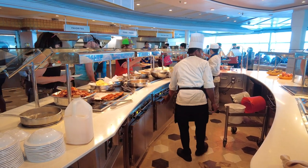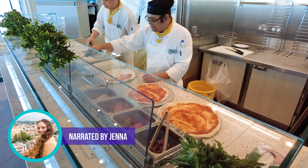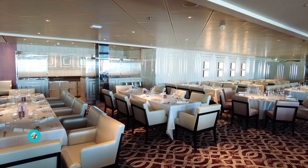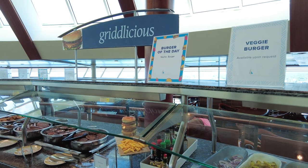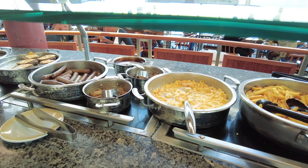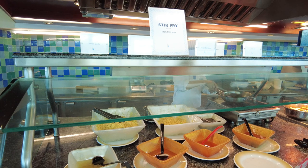No matter what cruise ship you are sailing on, you'll have access to an all-you-can-eat buffet for breakfast, lunch, and dinner. Of course, there will be other complimentary options too, such as the main dining room, which is where you can indulge in three-course meals each night for dinner. Buffets, however, are popular for their convenience and variety. You don't have to worry if you are craving a simple salad but someone else in your travel party wants a heartier meal. There's something to satisfy all cravings and desires.